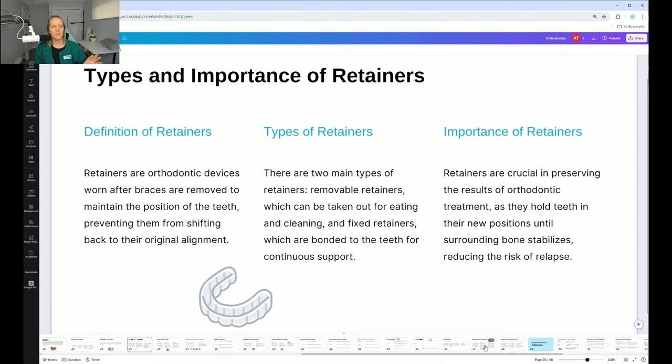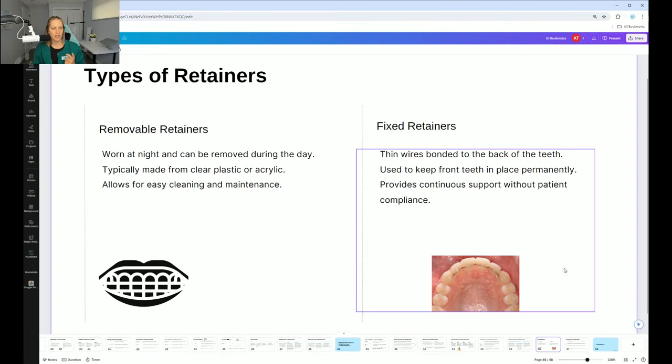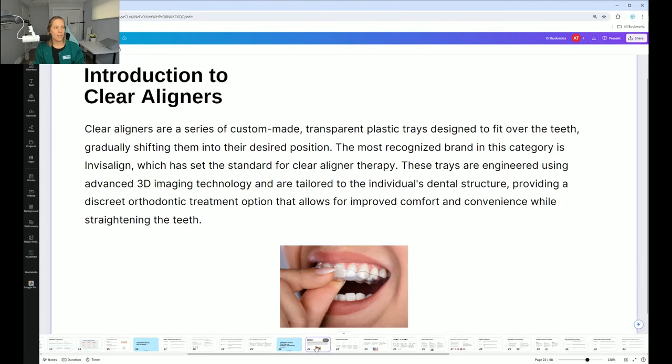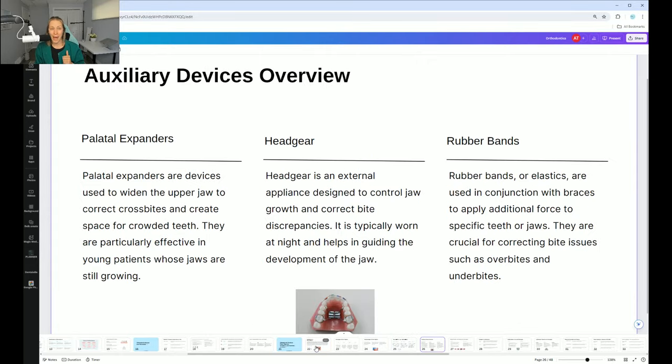Different types of retainers: these are used after braces. There are fixed retainers and removable ones. The fixed ones are highly recommended — you cannot remove them and they are fixed to the lingual surface. The lingual retainers go on the inside so you don't have to worry about the teeth shifting. With removable retainers that you're only supposed to wear at nighttime, people often don't wear them and the teeth do shift back.